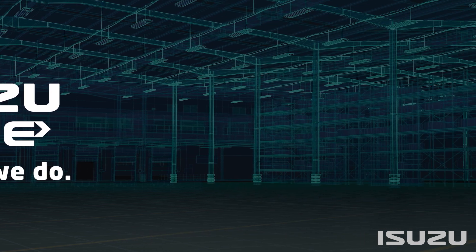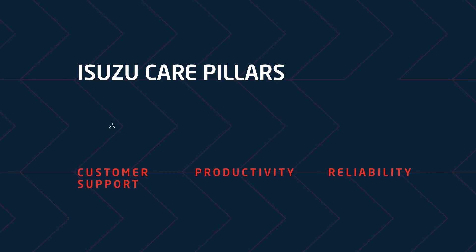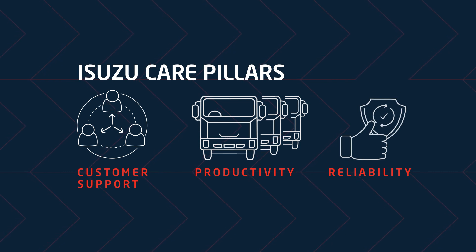We've grouped these activities into three key pillars that are centered around the customer: customer support, productivity, and reliability. Now let's jump into the detail of the Isuzu Care pillars.